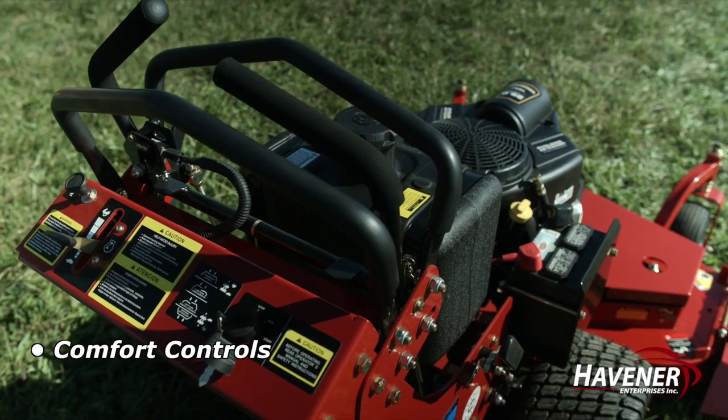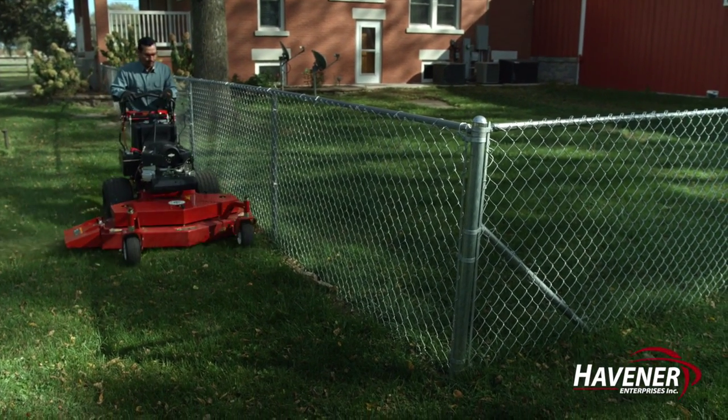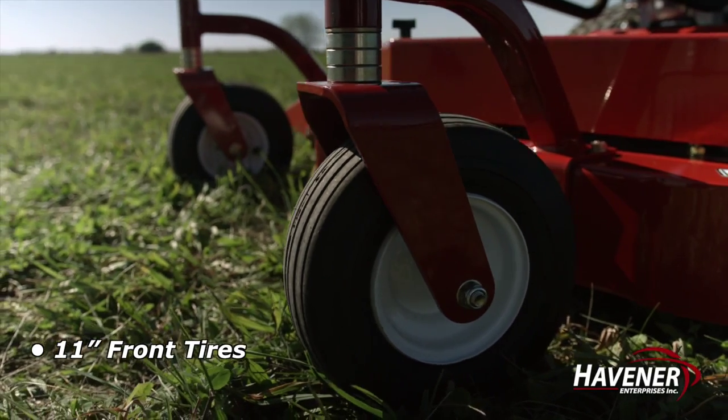The comfortable controls allow for easy maneuverability and protect the user's hands from trees and brush while mowing. 18-inch rear turf tires and 11-inch front tires.